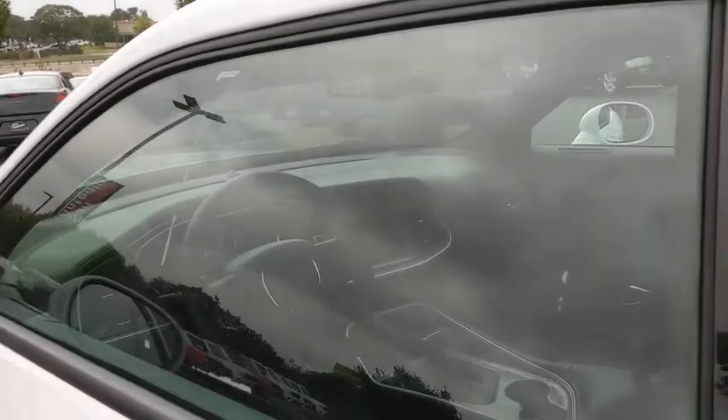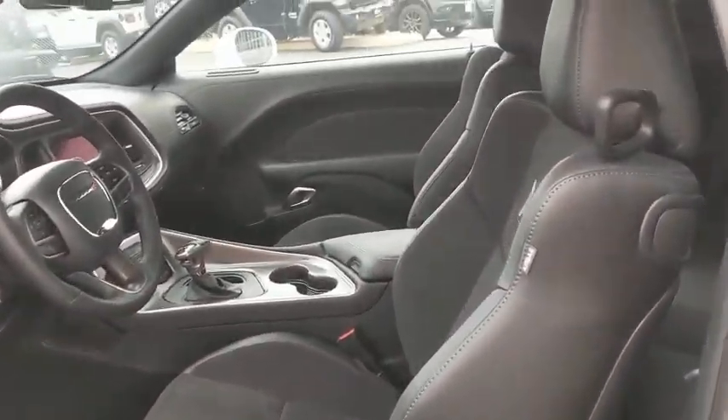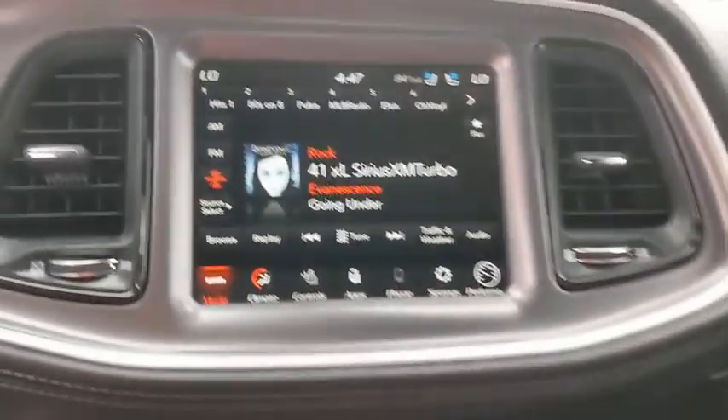Power windows, rear window defroster, trip computer, heated front seats, fog lights, Sirius satellite radio, brake assist, HD radio, remote keyless entry.